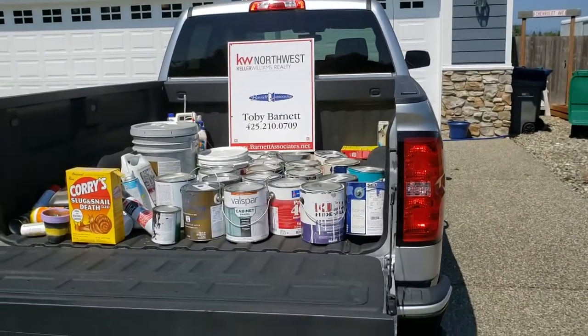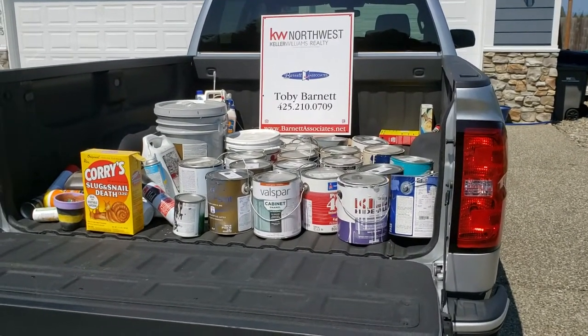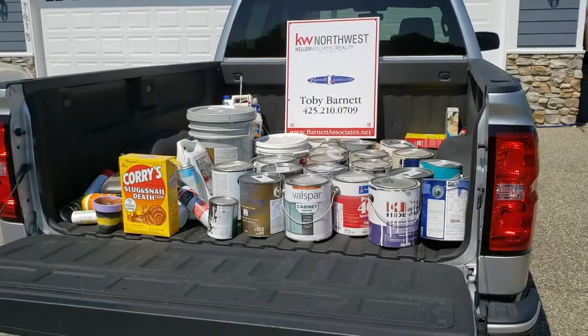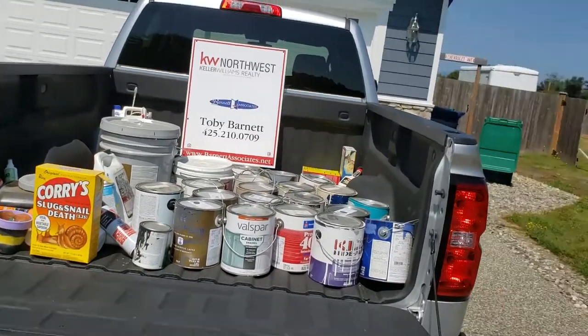Have you ever encountered this? When you buy a house the seller leaves everything, or you're the homeowner wondering what to do with all those chemicals and stuff — just where do you take it? What I tell people is to Google 'Snohomish County hazardous waste.' I'll also put the link in the description of this video.